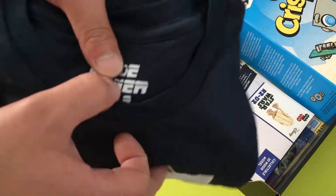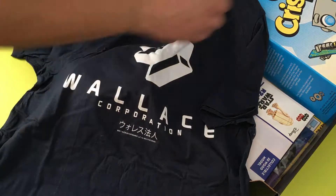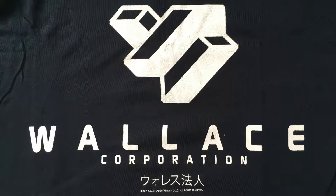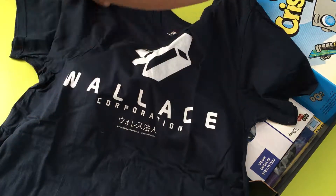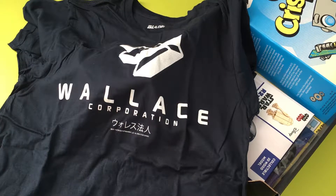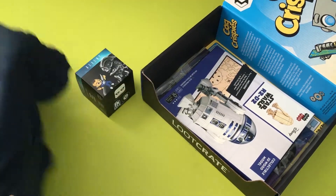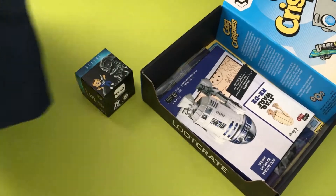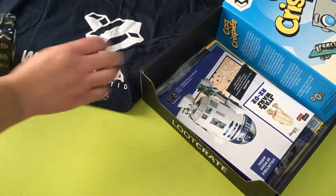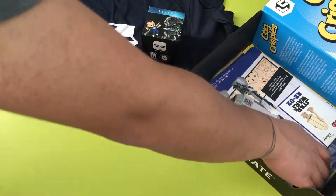Next thing we got here is this t-shirt — looks like it's from Blade Runner 2049. Yes, Loot Wear exclusive, size medium. This looks like the Wallace Corporation. I did watch the original Blade Runner with Harrison Ford. I don't remember too much about it, but I guess Wallace Corporation is one of the main companies in the future. To have a t-shirt from one of the companies inside a movie is pretty cool. There are some funky designs — it's like a circuit board but very faint. I'm definitely excited for this new movie to come out. That's Ryan Gosling, right?